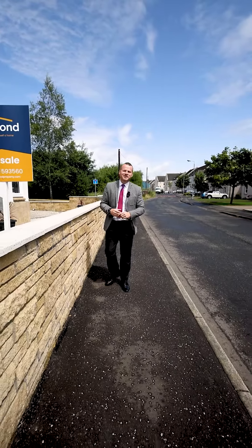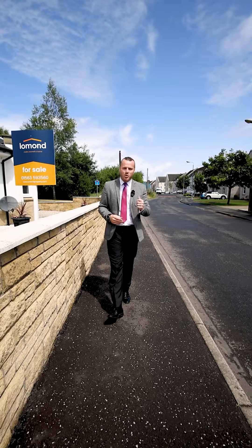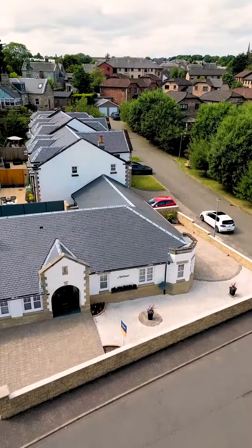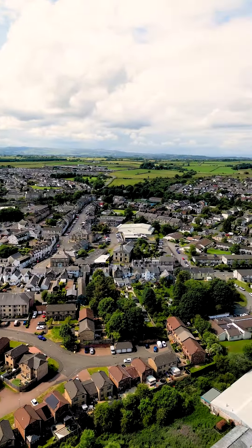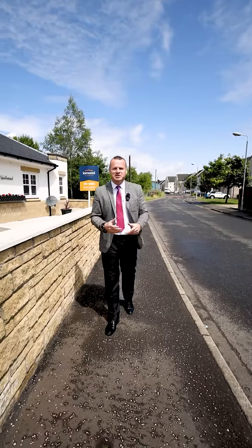Today we're right in the middle of the thriving town of Stewarton, less than a quarter of a mile walk into the town centre where you'll get facilities like Sainsbury's supermarket, co-op and of course restaurants like the Mill House, a fantastic Buzzworks venue.